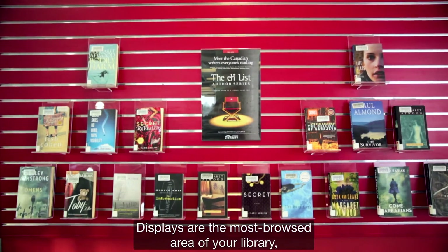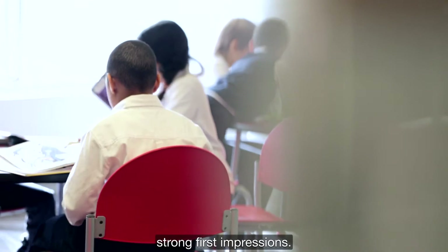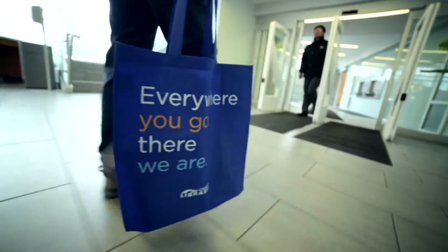Displays are the most browsed area of your library. Think about piquing curiosity and making strong first impressions, because a beautiful library is a busy library. Thank you.